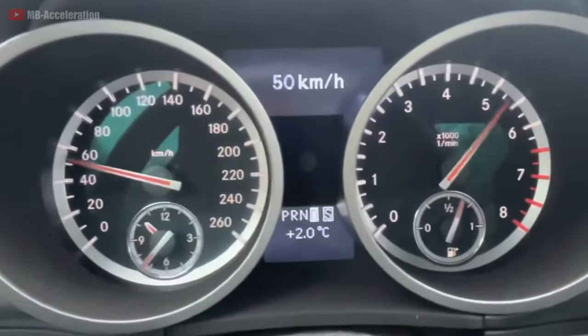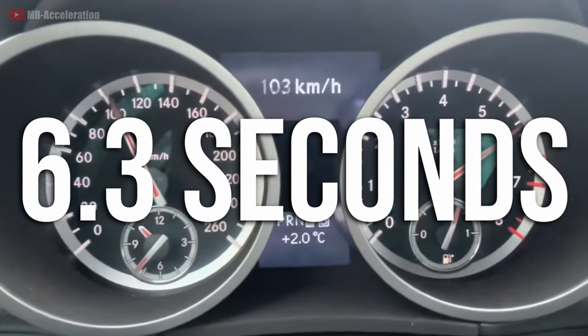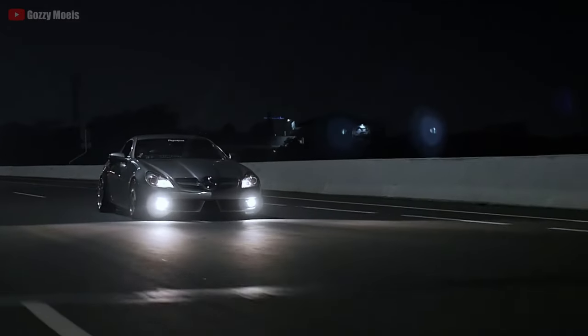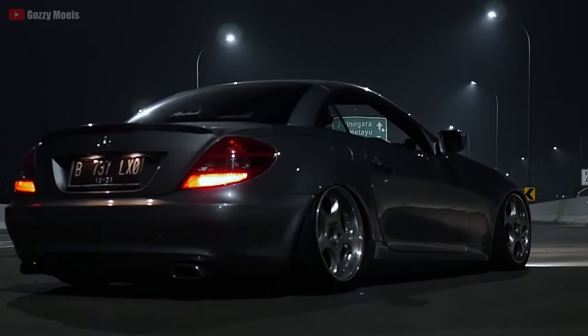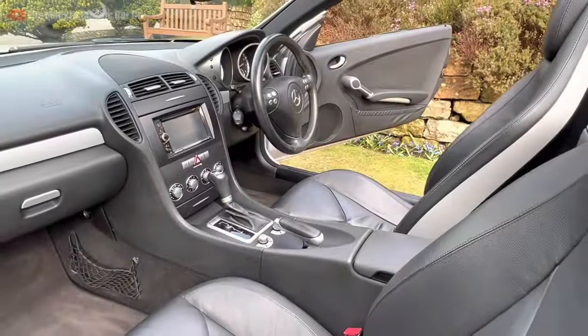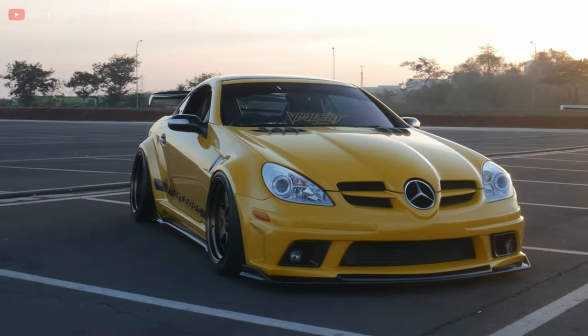Mercedes claims a 0-100 km/h time of 6.3 seconds. One major downside is, although these did come with a 6-speed manual gearbox, the chances of finding one under $15,000, or even at all, is as good as winning the lottery. This means only a 7-speed automatic is available, and if you're like me, you'd probably just swipe left — being stuck with an automatic isn't too thrilling.